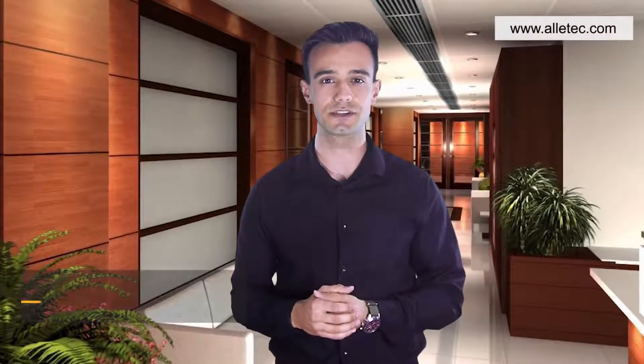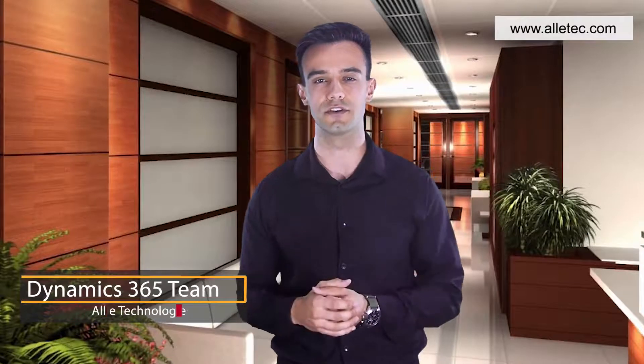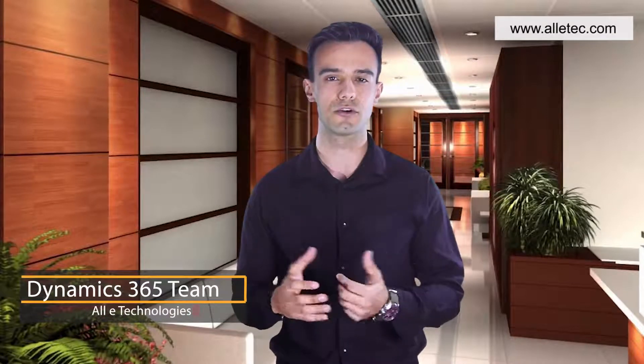Microsoft Dynamics 365 solutions are a powerful vehicle for organizations to drive digital transformation. These solutions give us the power to transform customer engagements, empower employees, enhance operational efficiencies, and transform our products and services.